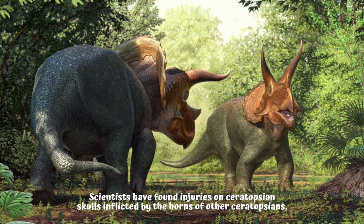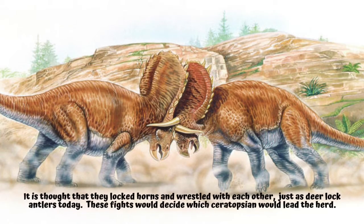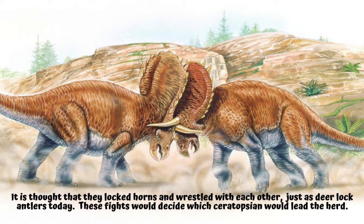Did ceratopsians fight? Scientists have found injuries on ceratopsian skulls inflicted by the horns of other ceratopsians. It is thought that they locked horns and wrestled with each other, just as deer lock antlers today. These fights would decide which ceratopsian would lead the herd.